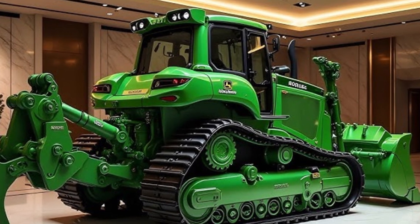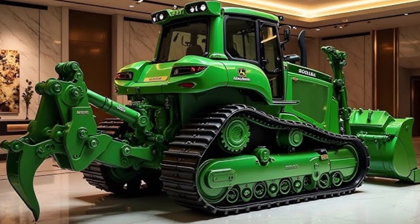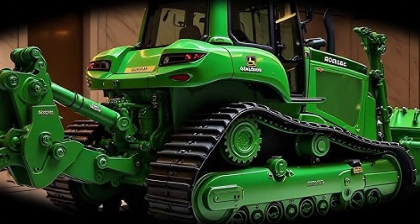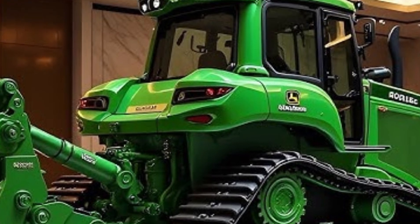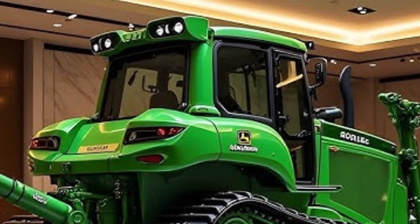As for pricing, the 2025 Caterpillar D70 Bulldozer starts around $425,000 USD, depending on optional configurations and attachments. While this may seem like a substantial investment, the performance, reliability, and efficiency it delivers make it worth every dollar for serious construction or earth-moving professionals.